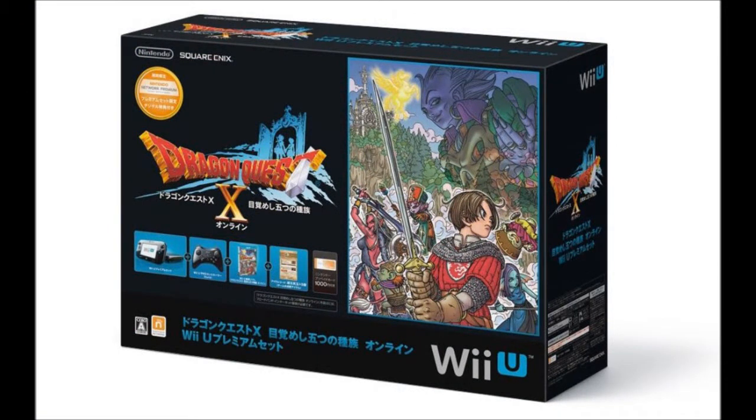First of all, there's a package image or box shot of the Dragon Quest X Special Edition Wii U console, which is going to be available in Japan from the end of March — March 30th. Looks like a cool box set and I'm sure it's going to be very popular over there. Whether we're going to see a similar package coming over to Europe and the US, we'll just have to wait and see on that one.